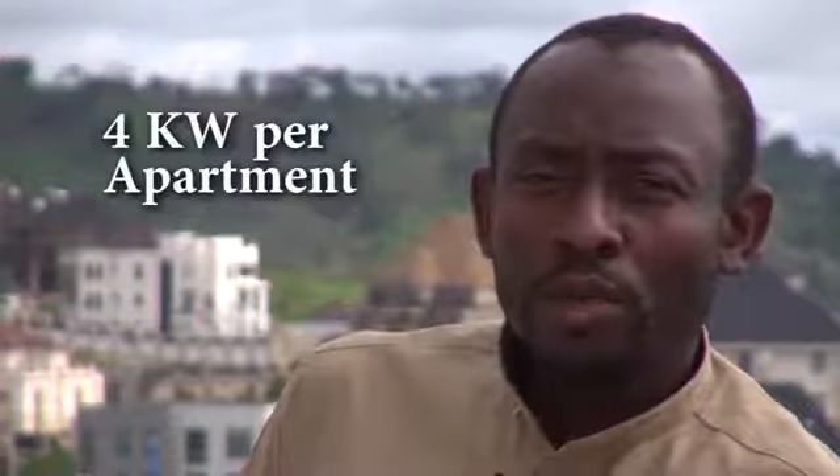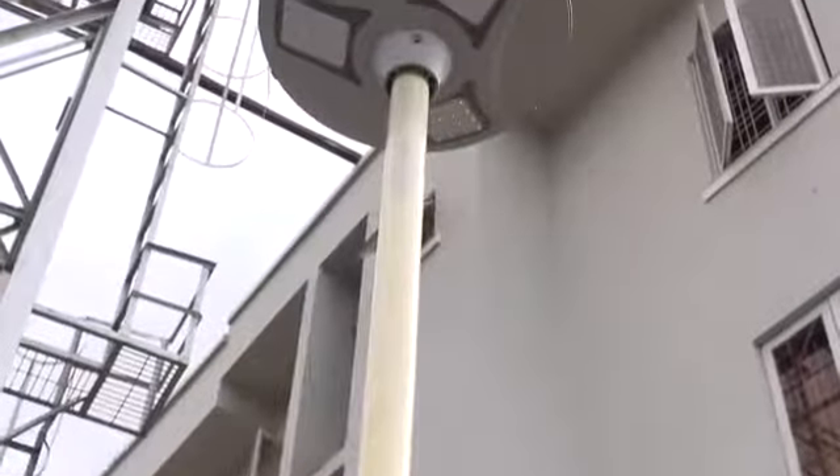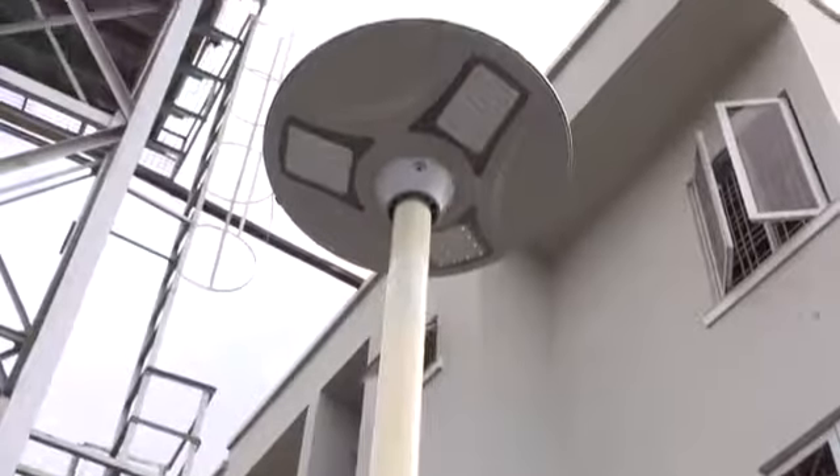Combined, we have a solar generation capacity of about 4 kilowatts per apartment, which is about enough to power all the light points. We ensure that we use energy-efficient LED lights throughout the building, so even when you have all the lights turned on in an apartment, you're consuming less than 1,000 watts of energy.